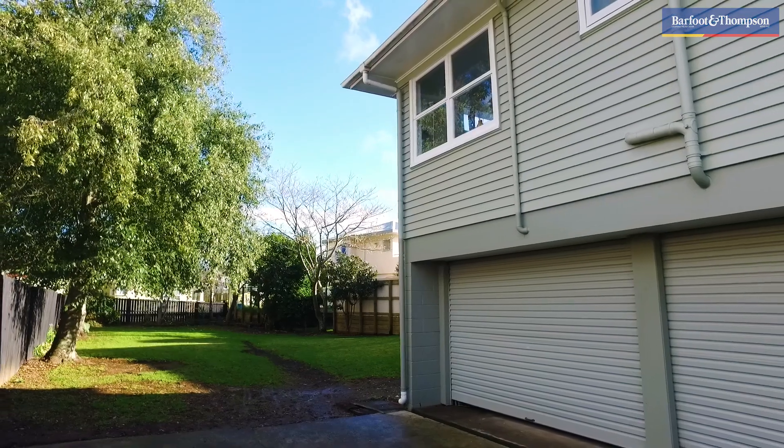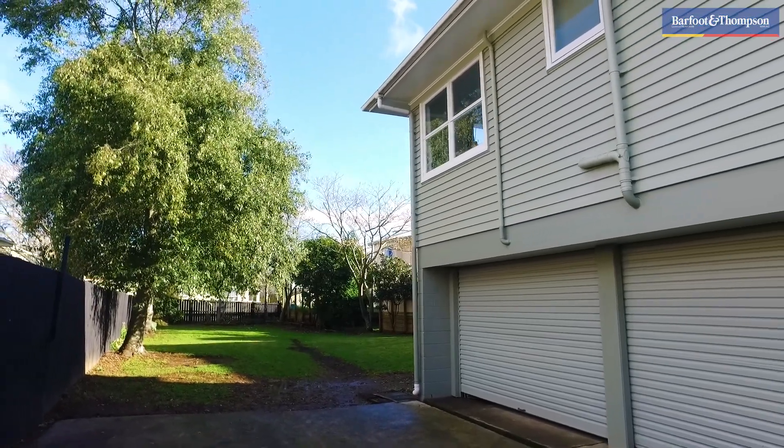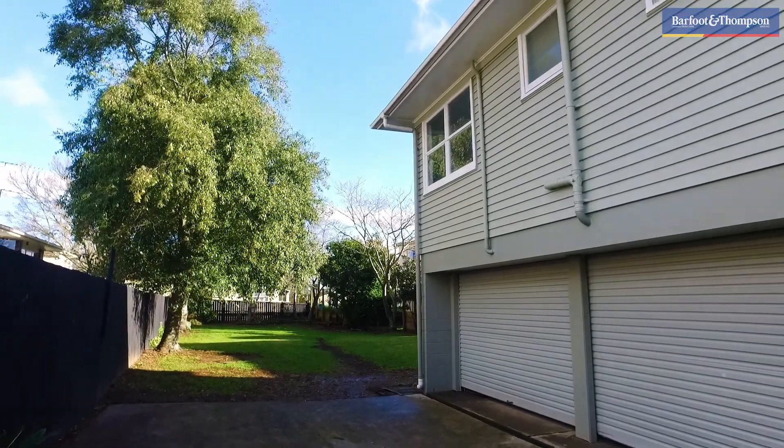Ever run out of storage space? Not in here. Double garage underneath the house with a huge storage space — rumpus room, workshop, hobbit room — the choice is yours.